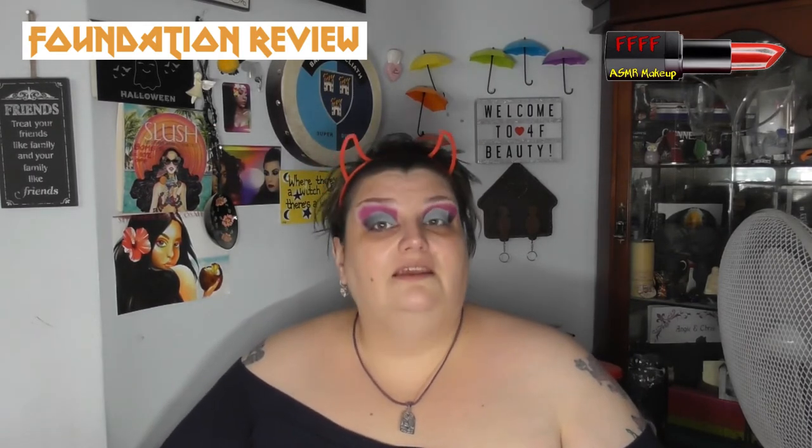Hey, welcome back from the intro. It has been a while since I have done a foundation review, so you're going to have to forgive me if I go a little bit slow and cock up a couple of times, because as I said, it's been a while.